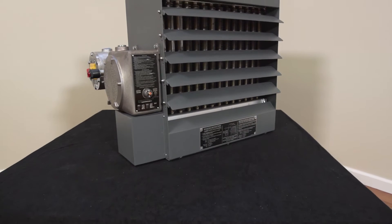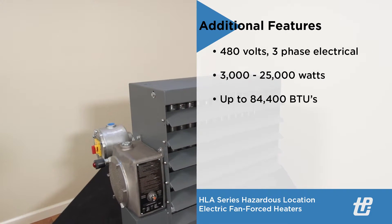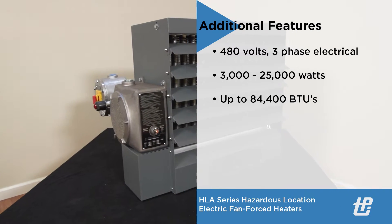TPI hazardous location heaters are offered in 480 volts, three-phase, and range from 3,000 to 25,000 watts, up to 84,400 BTUs.